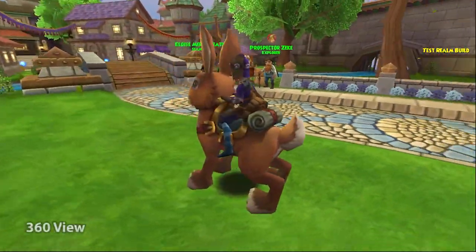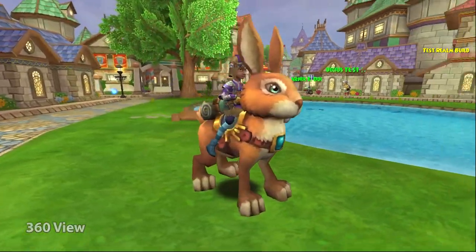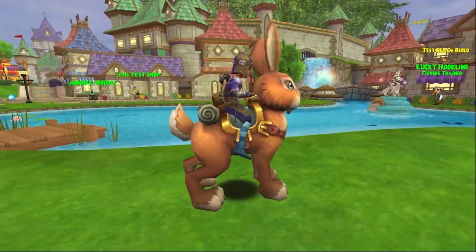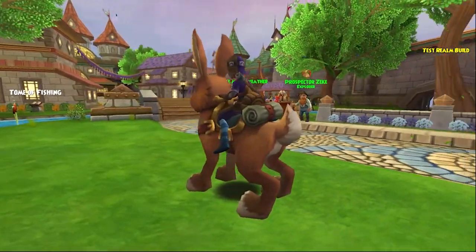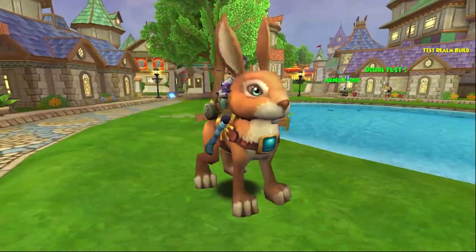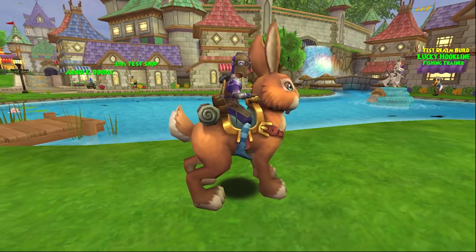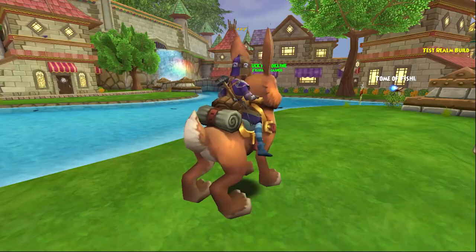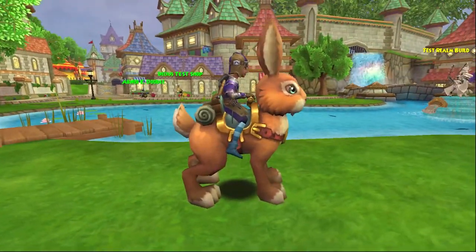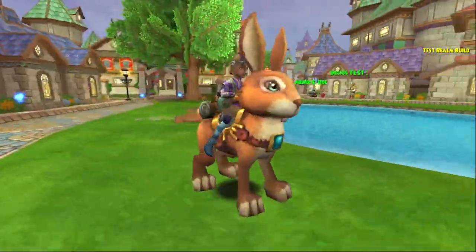Honestly, all the bunny mounts are absolutely adorable. I don't know how they could possibly even make them cuter. It's like the perfect proportion size, the perfect fluffiness, their faces are super cute — just everything about them is fantastic. And it looks like you might be doing some camping or adventuring with it. You've got your bedroll, got your really nice saddle there. Very, very good. You're all set to go.